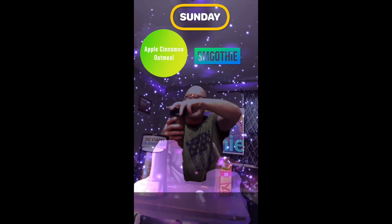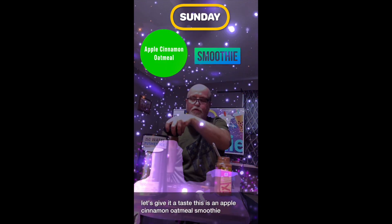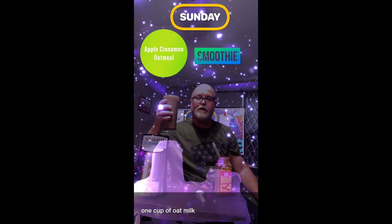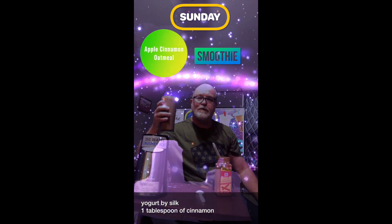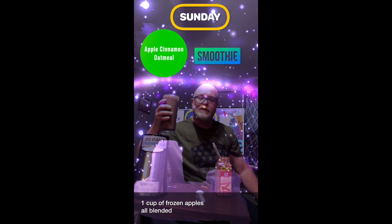Let's give it a taste! This is an apple cinnamon oatmeal smoothie — one cup of oat milk, one cup of oat milk yogurt by Silk, one tablespoon of cinnamon, one cup of frozen apples, all blended together for a delicious mix.